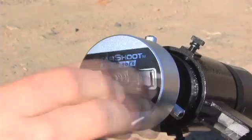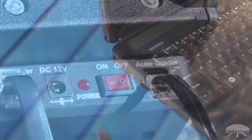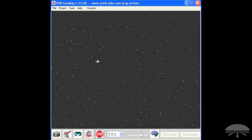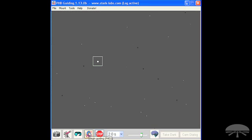Once an autoguider is properly mounted onto a telescope, it is then connected to both the mount and computer. Next, the autoguider takes a single picture which is displayed on your computer. This picture is used to select a guide star. It is best to select a bright, high contrast star.